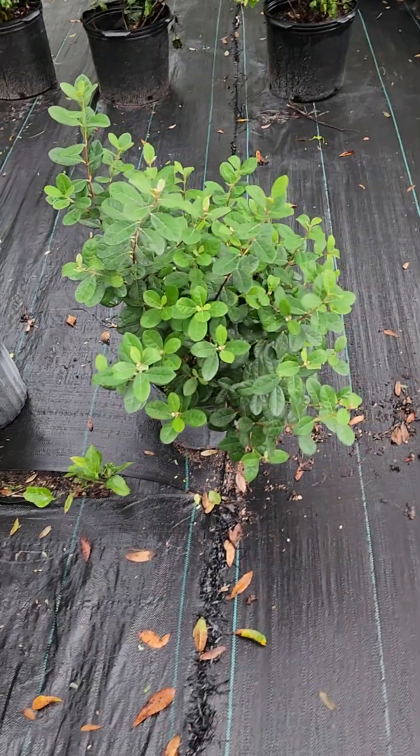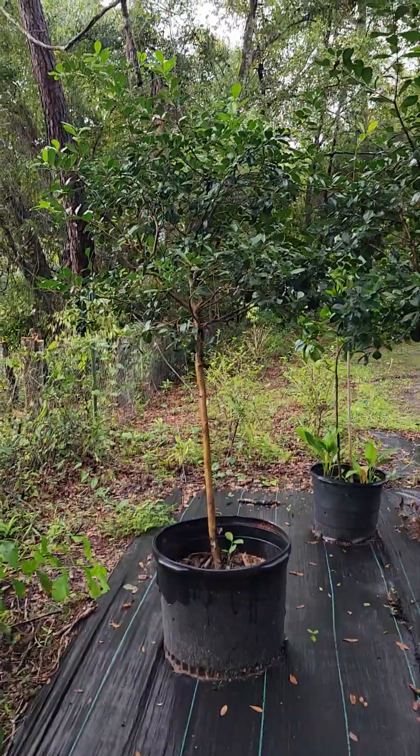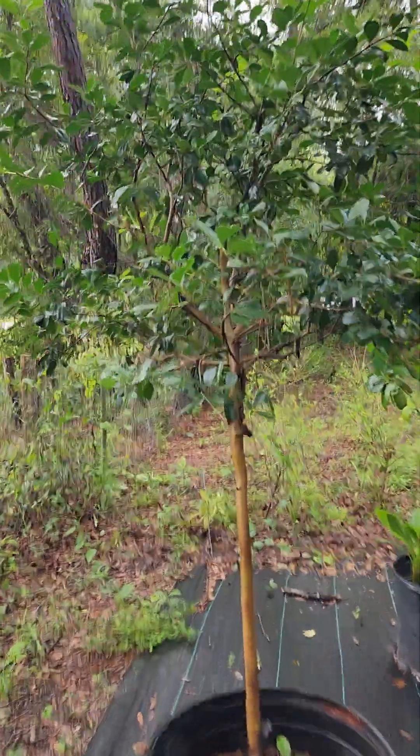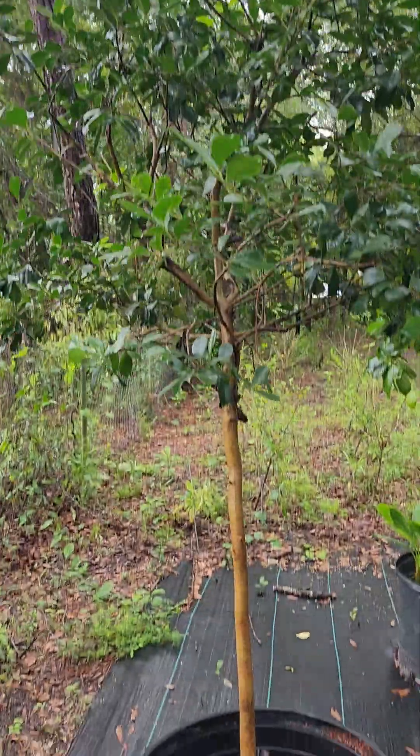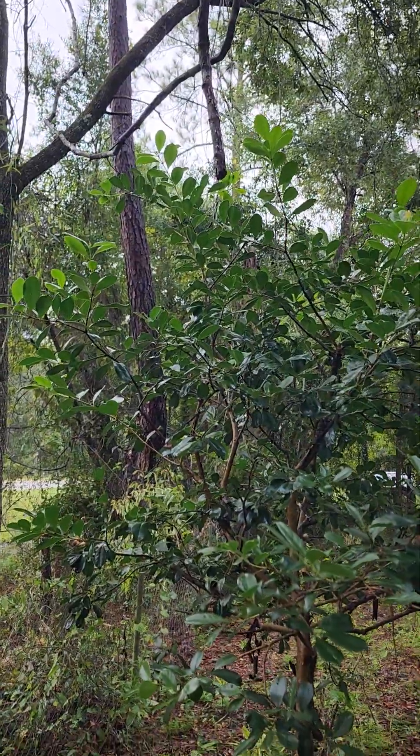This is pineapple guava. It's a bush, or being grown as a bush, but you can grow guava as a tree. That's a strawberry guava grown as a tree — pretty large. This one's about as big as the Norfolk, so it's about eight feet, maybe even bigger because of that stem right there.